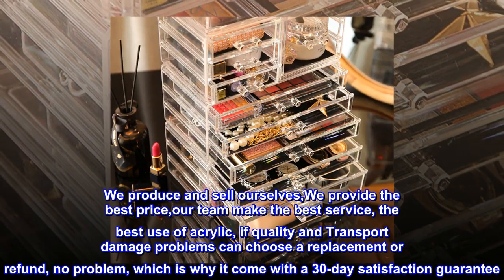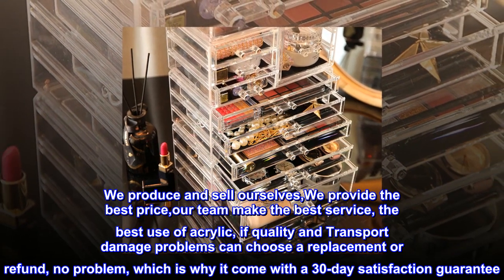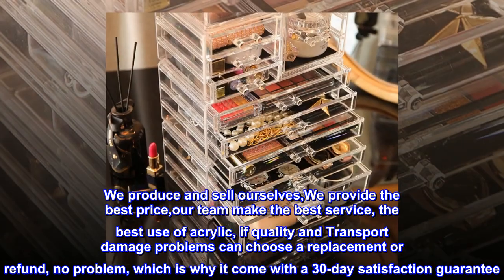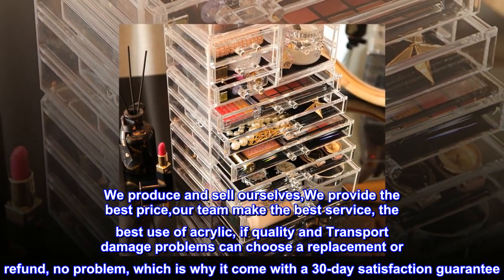We produce and sell ourselves, we provide the best price, our team makes the best service, the best use of acrylic. If quality and transport damage problems occur, you can choose a replacement or refund — no problem — which is why it comes with a 30-day satisfaction guarantee.